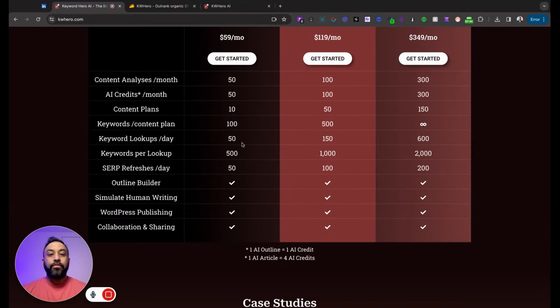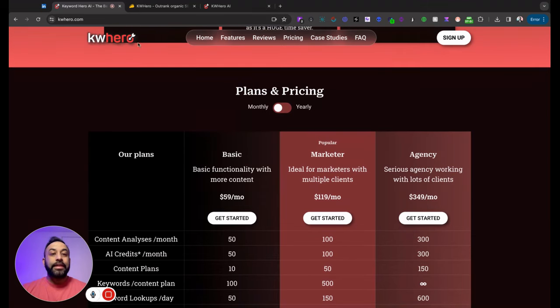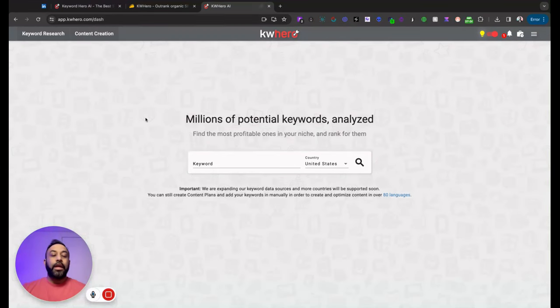KW Hero is broken down into two main components right here on this tab: keyword research and content creation. On the right are cosmetic features like light mode and dark mode, notifications, a getting-started video, updates from the KW Hero team, work analysis notifications, and account settings. So let's start off with keyword research.